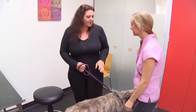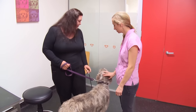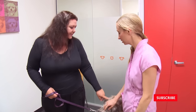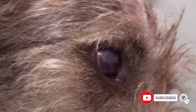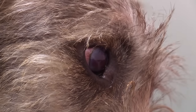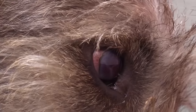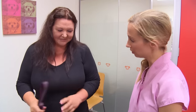So what brings Rogue here today? We've just gotten her from the pound recently and her right eye, I don't know, it looks damaged. Yeah, that doesn't look right at all. Wow. So it was like that when you got her? Well, it was damaged but it was like blue and now it's gone red so I'm just like, what's going on?